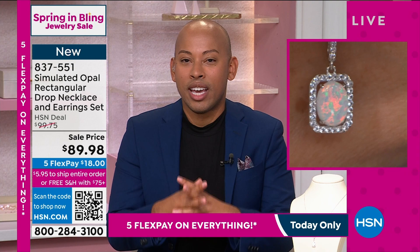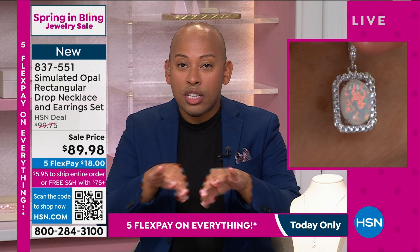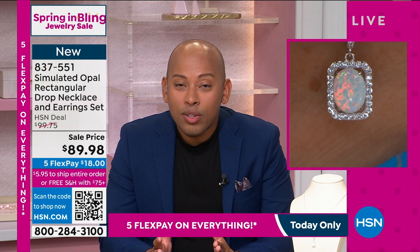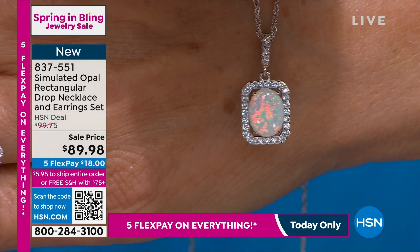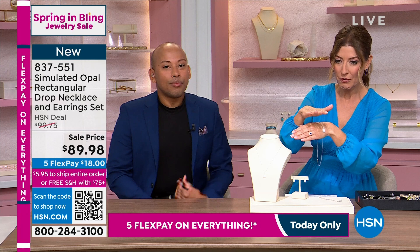With opals, the number one most important quality characteristic is the play of color. Natural opals are comprised of silica spheres, so the light kind of wraps and winds and bends around those spheres and disperses into its spectral hues — Roy G. Biv, the rainbow colors. With simulated opals, we're able to give you those colors in a lab without waiting on Mother Nature to provide what may be an imperfect opal. You would have to spend hundreds if not thousands of dollars to get that look in an Ethiopian or an Australian opal.